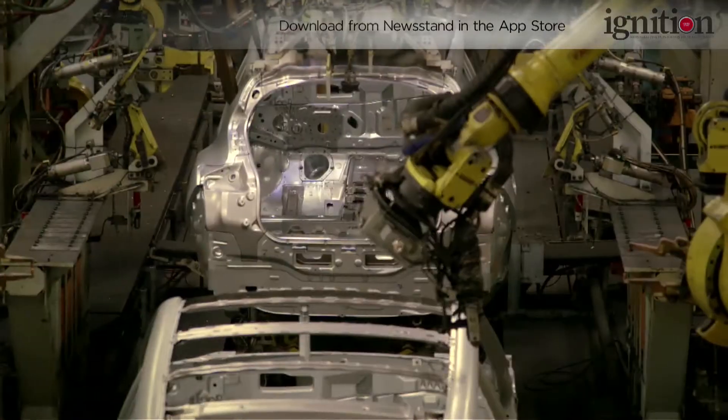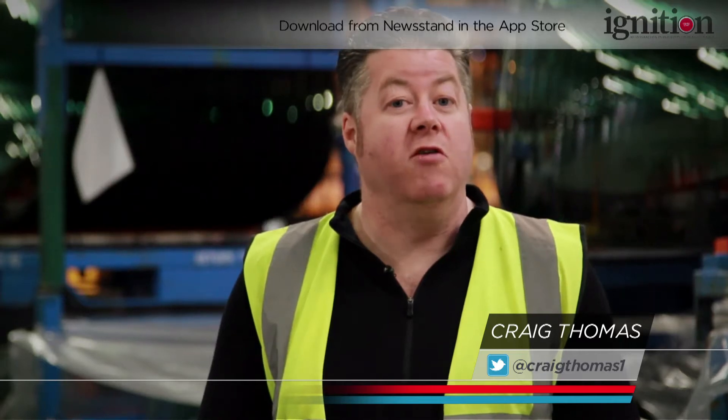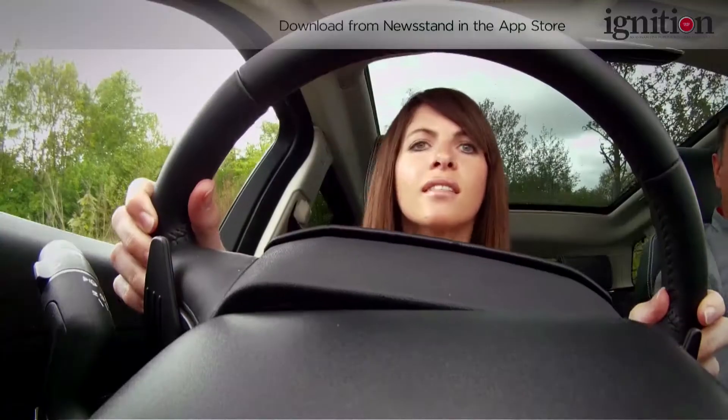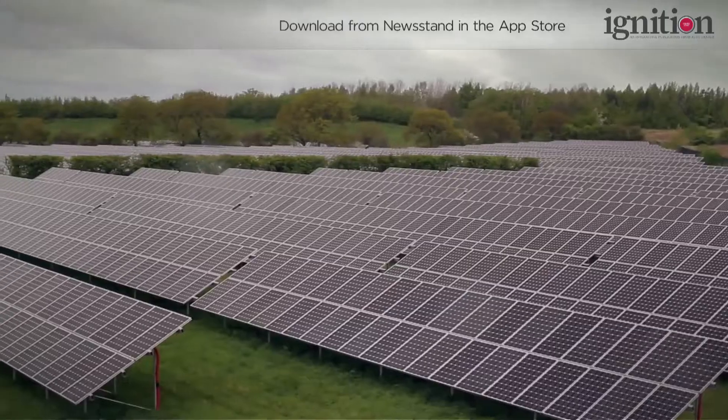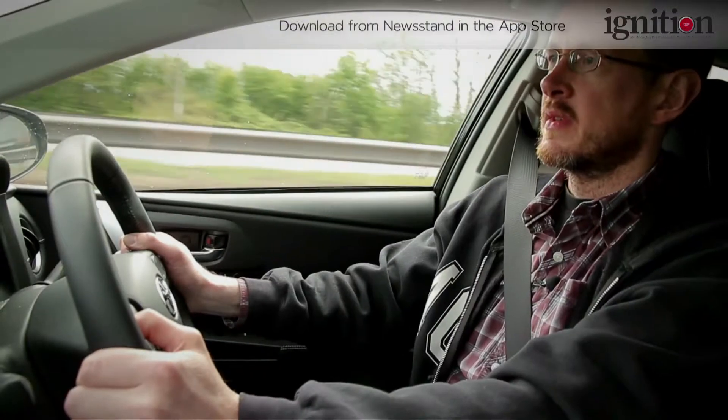21st century car manufacturing in the UK is something of a success story. It turns out we Brits are really rather good at it. So we're going to celebrate the great British car industry by visiting some of the most notable car plants in the UK to see how they're thriving and drive some of the cars they make.